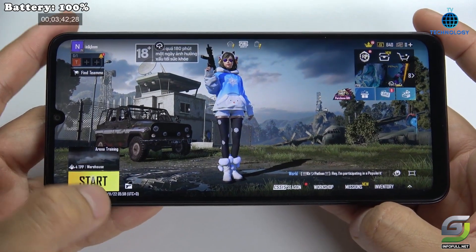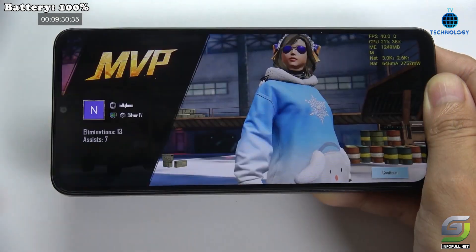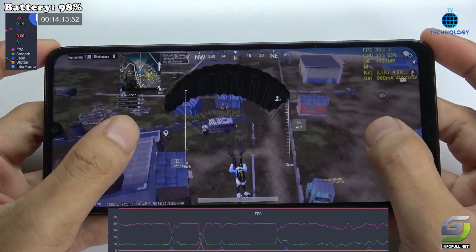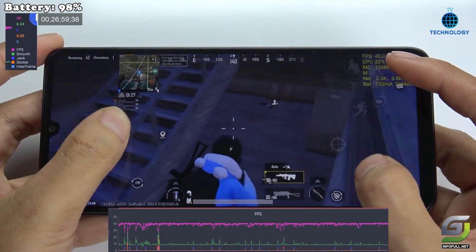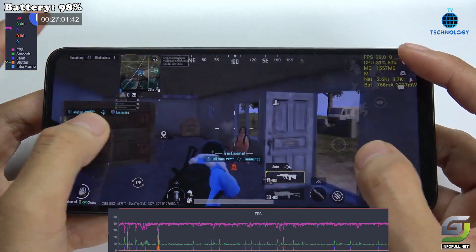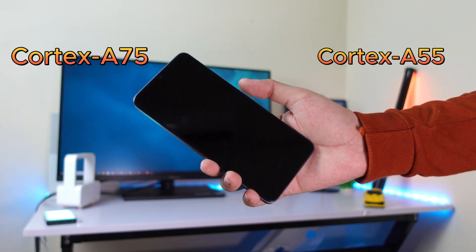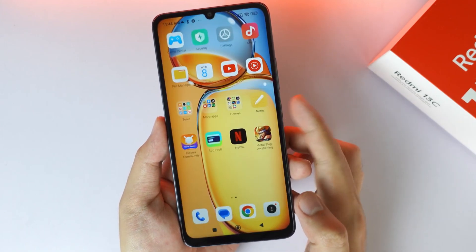Performance-wise, the Xiaomi Redmi 13C doesn't disappoint. With options ranging from 4GB to 8GB of RAM and powered by the Helio G85 chipset built on a 12nm architecture, this phone handles everything from everyday browsing to intense gaming sessions with ease. The combination of Cortex-A75 and Cortex-A55 cores ensures efficient multitasking and responsiveness.